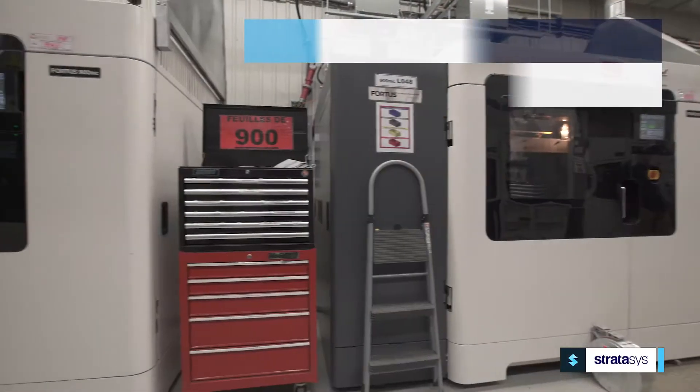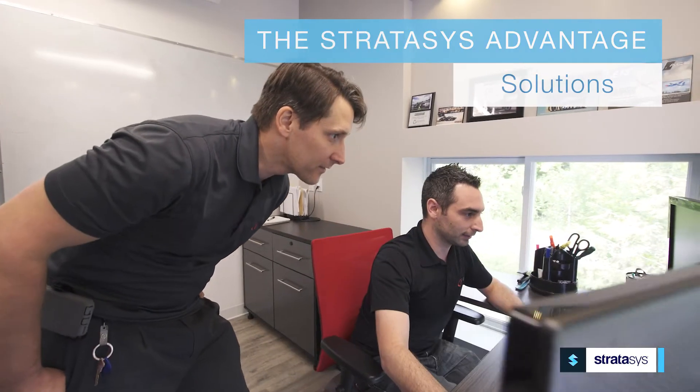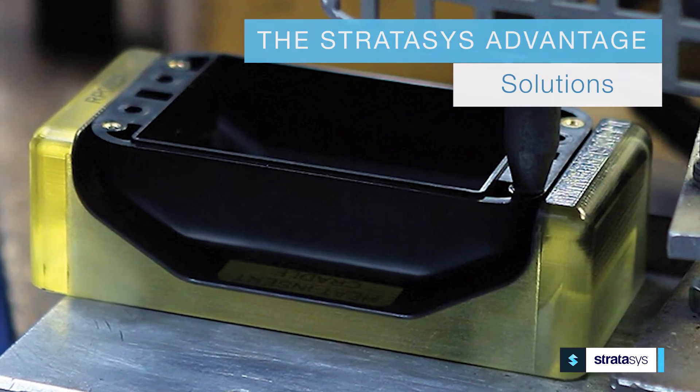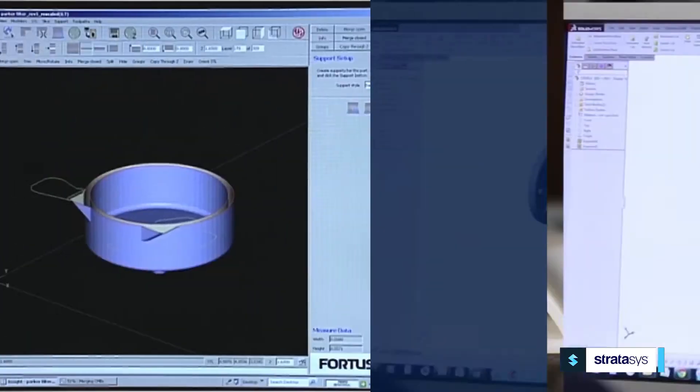No matter the manufacturing challenge, Stratasys provides a wide range of engineering and technology solutions, including application expertise, FDM and PolyJet technologies, and manufacturing services.